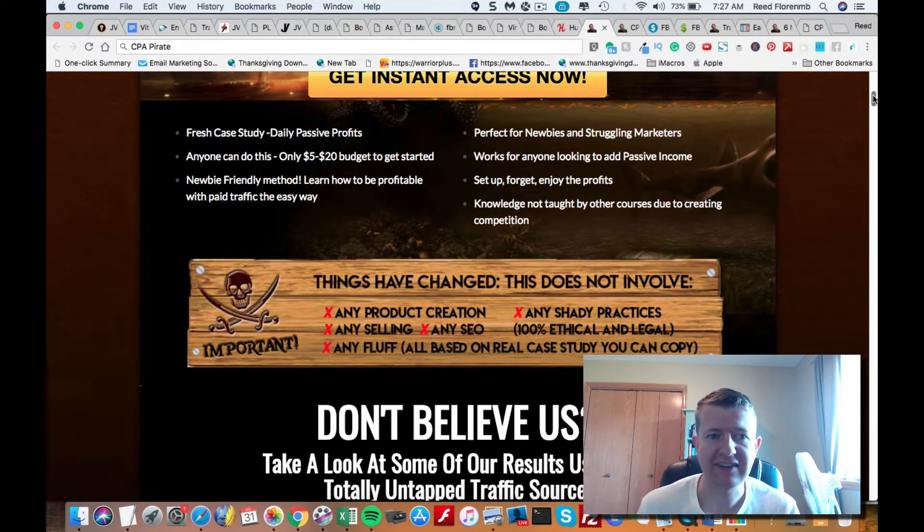The nice thing about this — it's a fresh case study. It's a daily passive profit model. Anyone can do this. You can start with as low as just $5 a day. It's newbie friendly and it can be done from anywhere in the world. Anyone that wants to make some passive income online should definitely check this out.